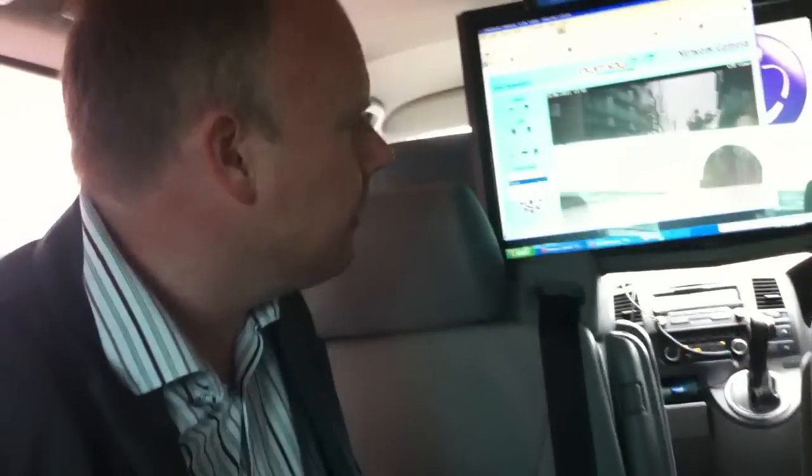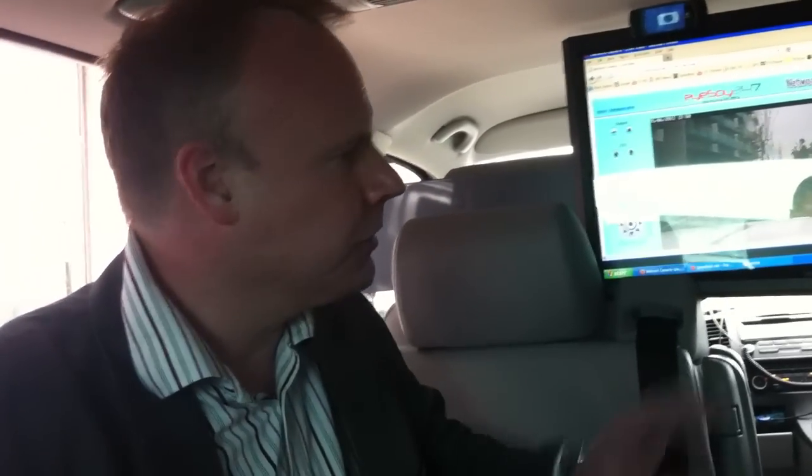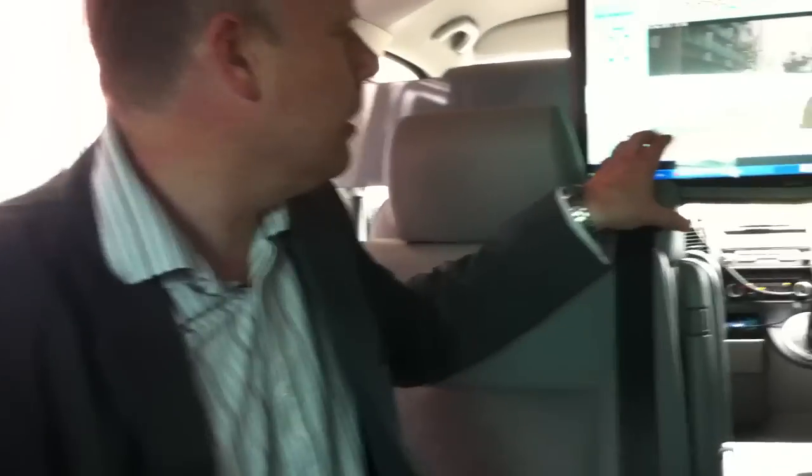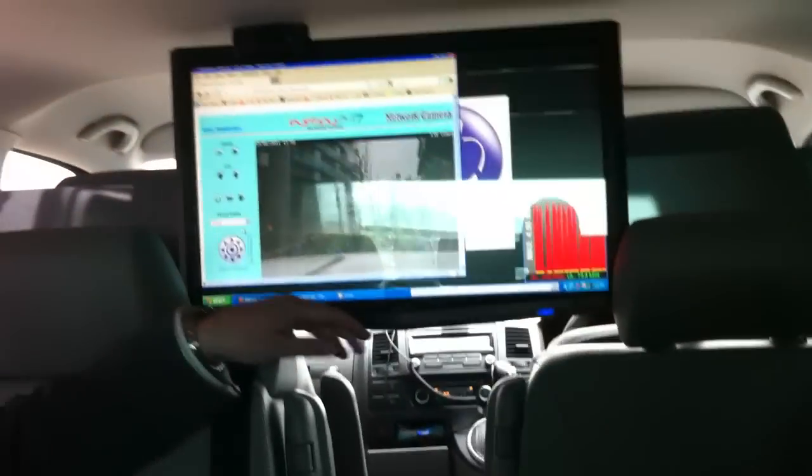What we're seeing on the screen right now is a live video stream from an LTE-enabled van parked just behind us, which has a camera on its roof that we can remotely control. The point is that we're seeing the fastest mobile broadband network you're going to see anywhere.